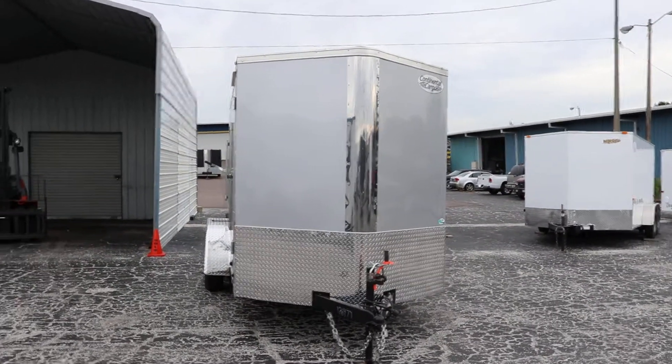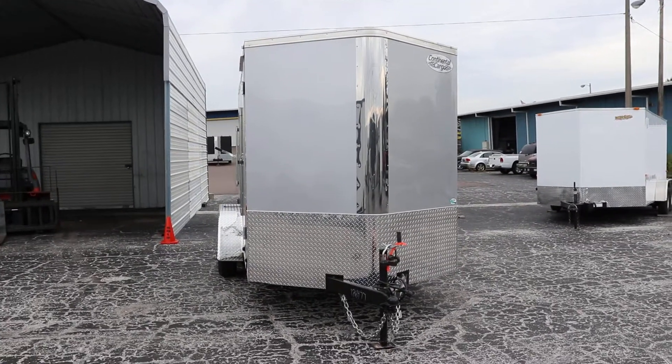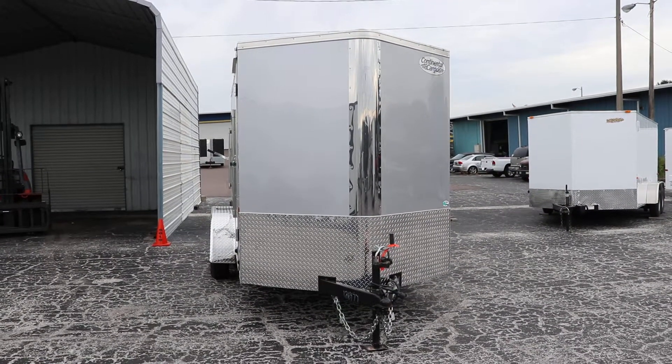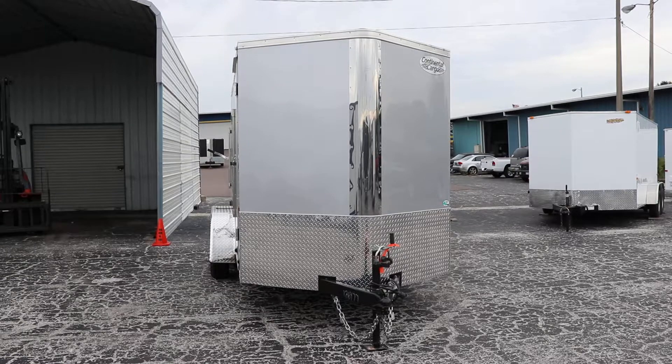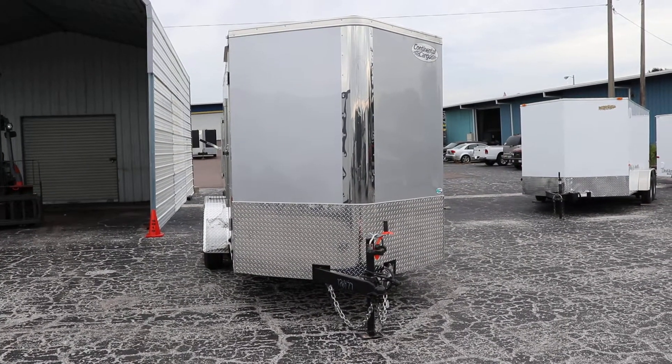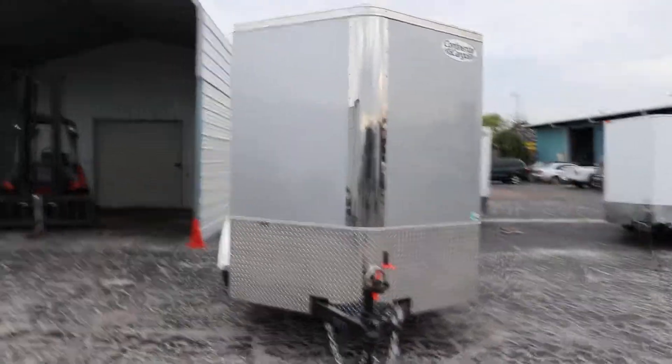Here we have a silver Continental Cargo enclosed trailer. It has an all steel frame with all DOT approved lighting, an aluminum tread plate stone guard, a tubular steel frame, a seven way plug, safety chains, electric breakaway kit, and a two and five sixteenth inch ball coupler.